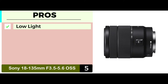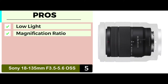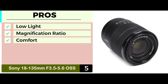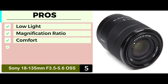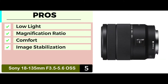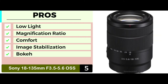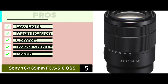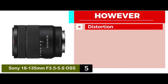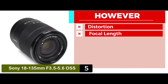Its pros are: it ensures greater sharpness in pictures even in low light. It provides zoom features and a very high magnification ratio. Focusing is done with no sound, offering greater comfort. The image stabilization feature provides optical and steady shots. And it comes with a 7-blade circular aperture that provides a greater bokeh effect. However, it has more relative distortions than some other models, and the varying focal length requires significant practice to perfect.